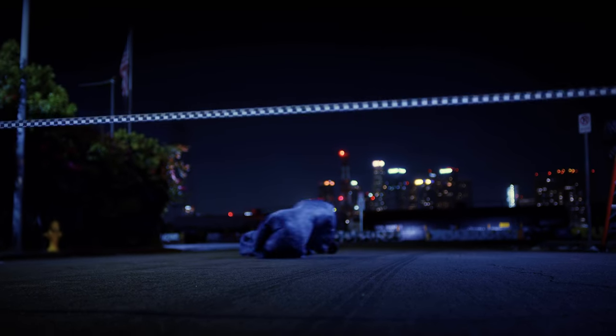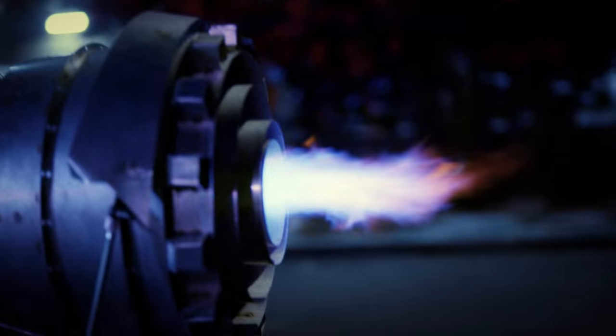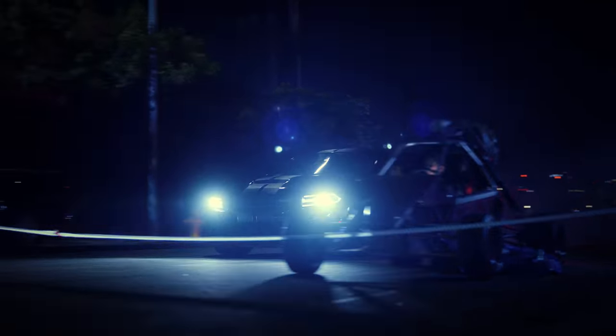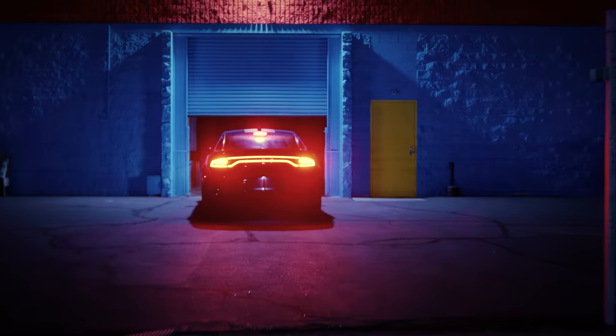Just a few feet left. Looks like RC is gonna win this one. And the Charger takes the win! Great race, guys.